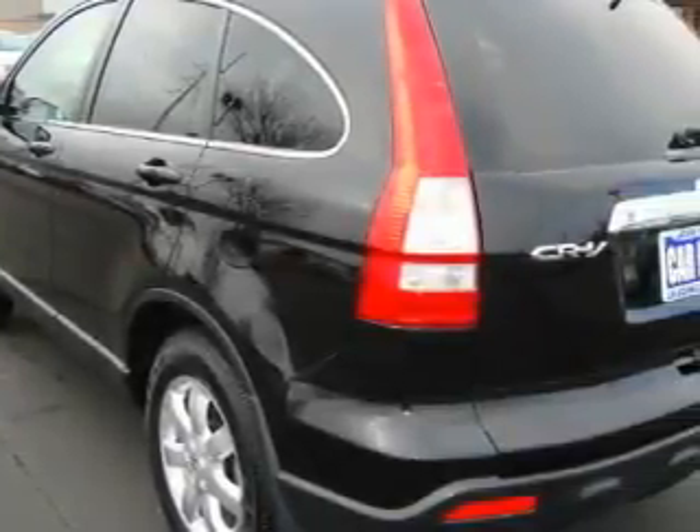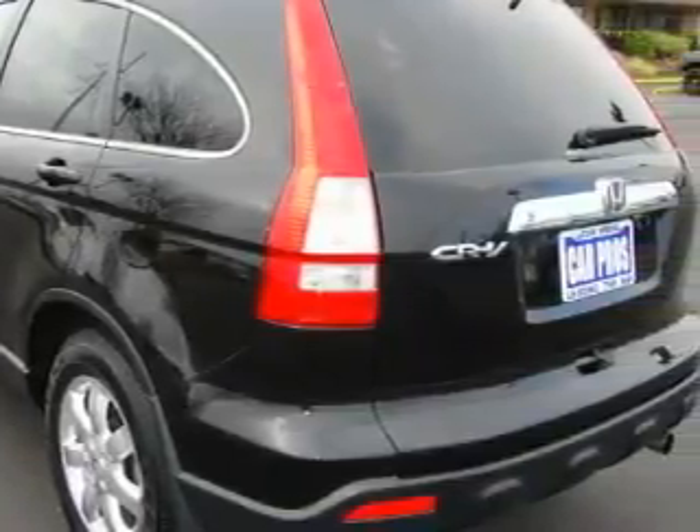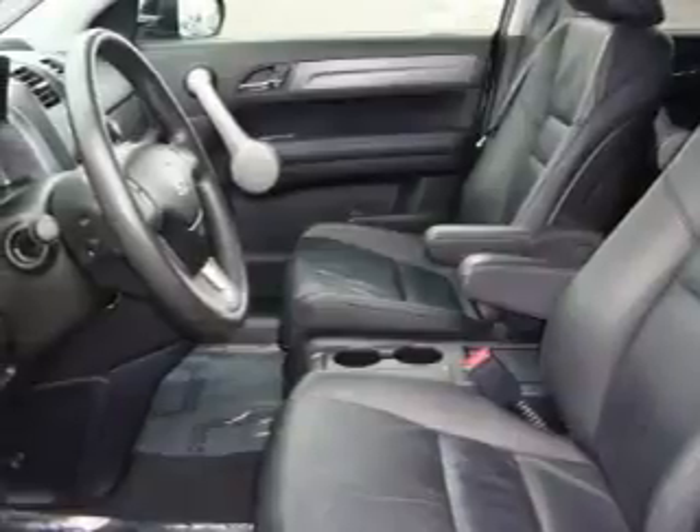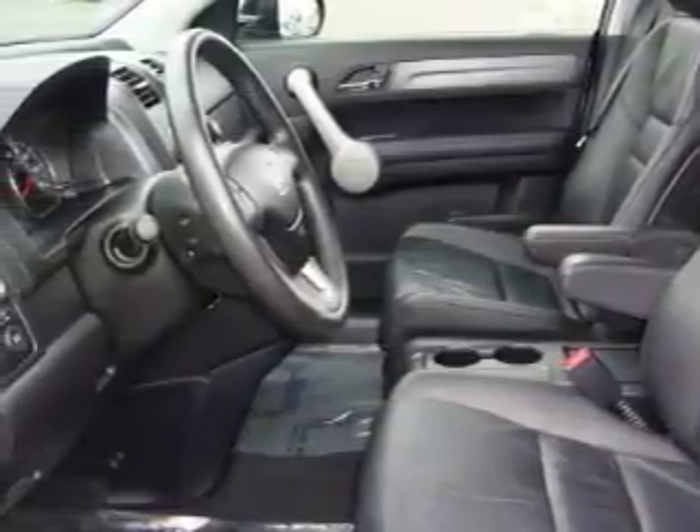The most desirable features on board this Honda include a sunroof, power windows, a CD player, an anti-lock braking system, interval windshield wipers, and this vehicle has just over 35,000 miles.